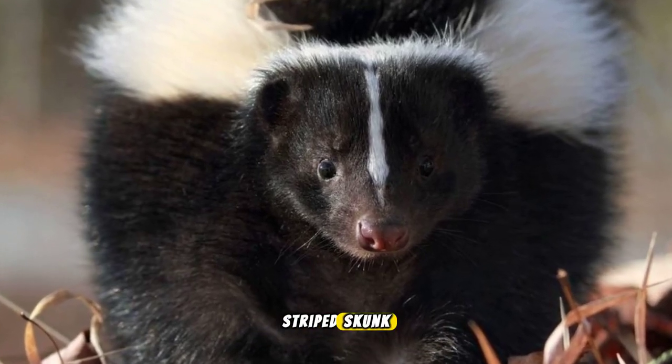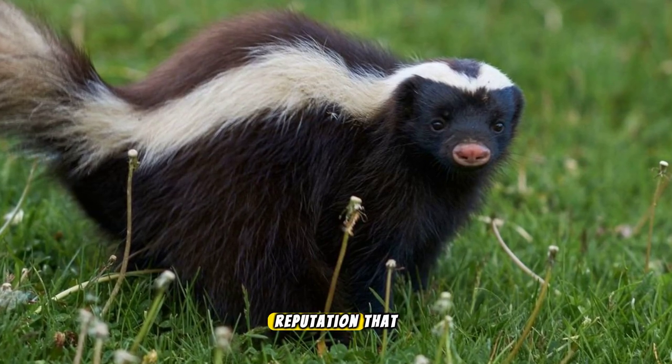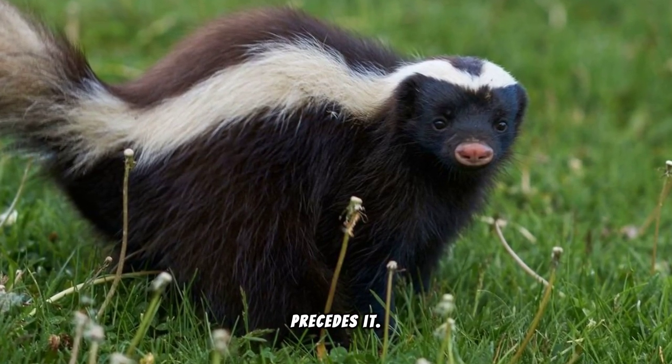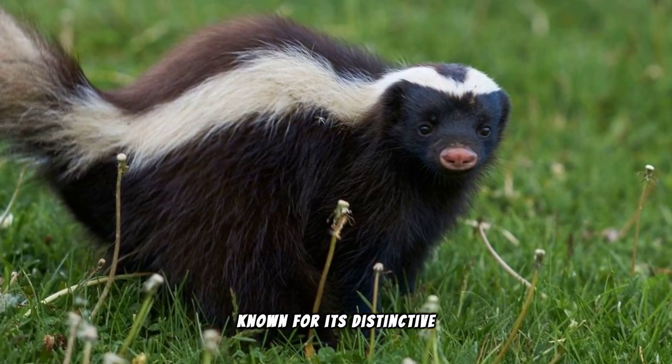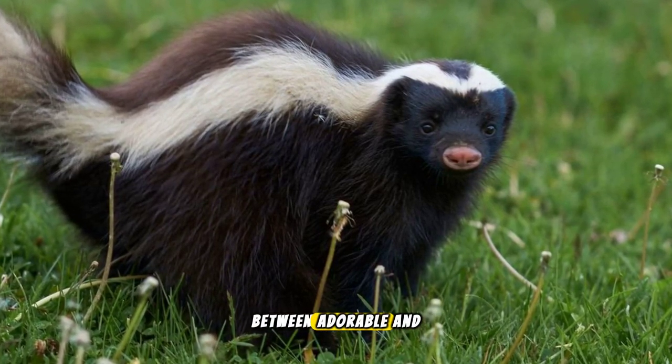The secret life of the striped skunk. In the quiet of the night, one creature emerges with a reputation that precedes it. Known for its distinctive black and white coat, the striped skunk walks the line between adorable and formidable.